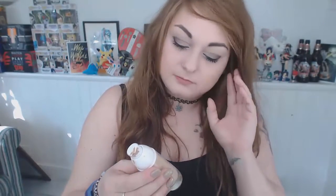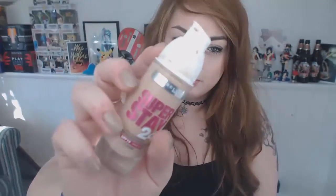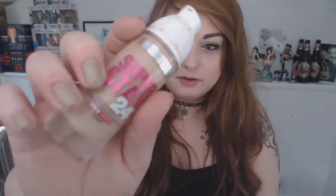Next is Maybelline Superstay 24, in 010 Ivory, SPF 15. It's the Microflex Formula — Flawless Fresh Foundation for Normal Skin. This one's okay, it's not the best, I just use it for work. The packaging isn't great, it's just a sticker on a bottle. It's not a bad foundation, but I'm not sure on the prices since some of these are quite old. I'd rate it 4 out of 10 — it's alright.